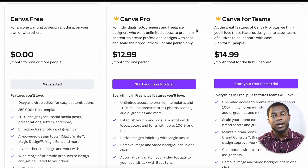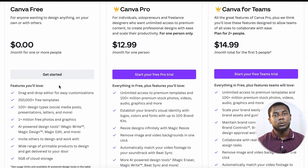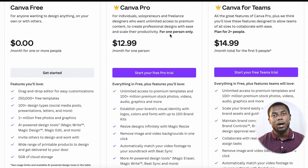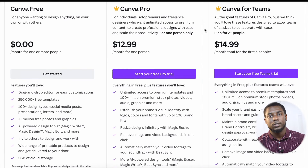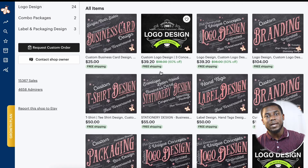The best thing about Canva is that it's free to start — the free plan gives you a lot of design templates already. But I think the sweet spot is Canva Pro: for only $12.99 you get unlimited access to everything — templates, logos — and you can get a 30-day free trial, so it's risk-free. It's definitely easier to use than Photoshop. I've been using Canva Pro for years; it's very user-friendly, there's not a lot to learn, and there are tons of tutorials on YouTube.